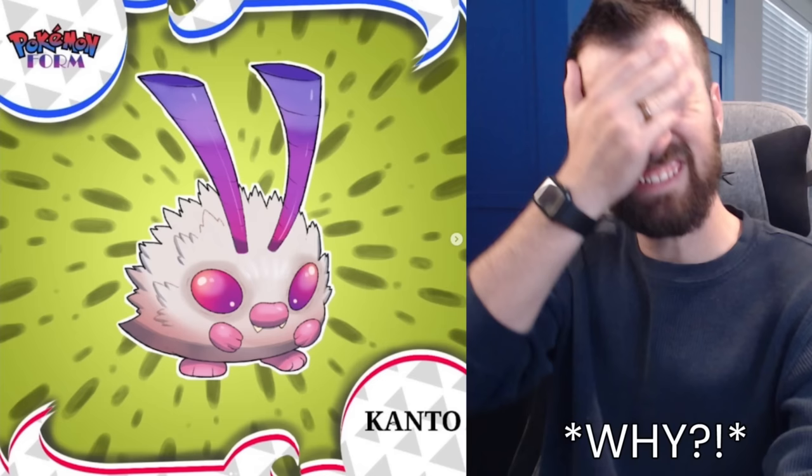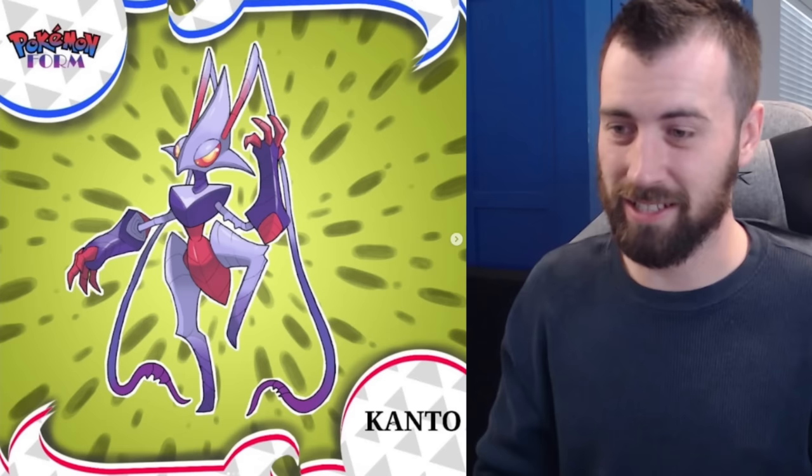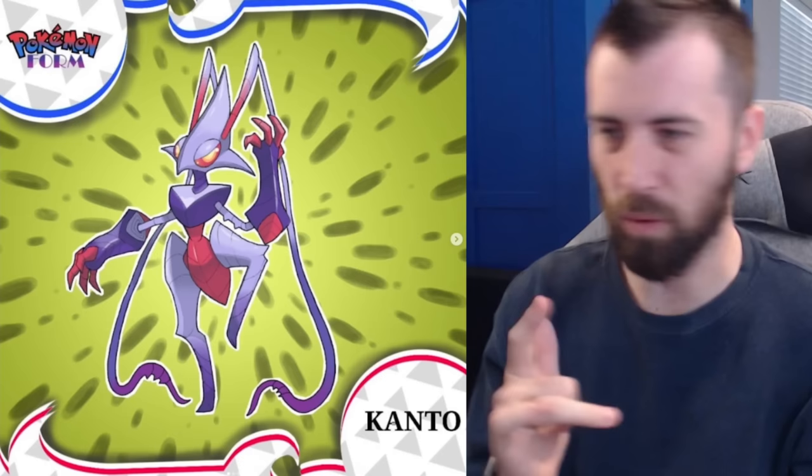Next up we've got Venonat — Bug-Fighting type, which is interesting. I don't exactly see where the fighting type comes in, but it uses its hard horns to fight like a weapon so I guess I could see it. Next up is Vinowhip — completely different from Venonat, I really prefer this evolution. It's using its antennae as whips like a whip fighter. So cool, and I love the gauntlets they gave it. Super cool evolution.